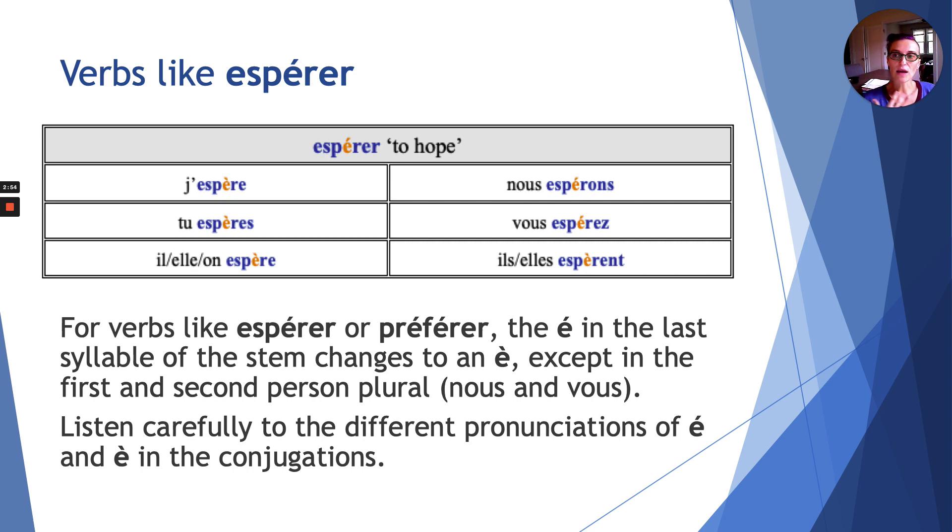I'm going to read the conjugation table. Pay attention to the difference in pronunciation of that second accented e for je, tu, il compared to nous and vous. Espérer: j'espère, tu espères, il espère, nous espérons, vous espérez, ils espèrent. That is the difference in pronunciation between é (accent aigu) and è (accent grave). Je répète — repeat after me: espérer, j'espère, tu espères, il espère, nous espérons, vous espérez, ils espèrent.